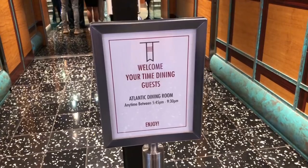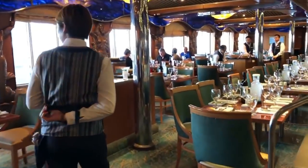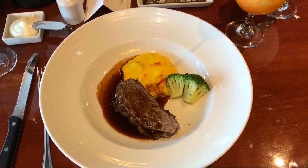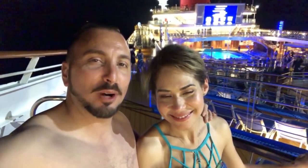Make sure you pack formal wear because there's a fancy dinner night. On our three-night cruise we had one; seven-day cruises usually have two. The dress code is strictly enforced — no tank tops or flip-flops. Everything on the menu is included unless otherwise stated; in our case some items had a $20 extra charge. You can order as many appetizers and dishes as you want since the portions are small, so if you're really hungry you can order two.